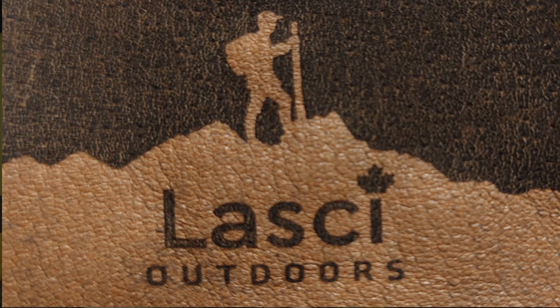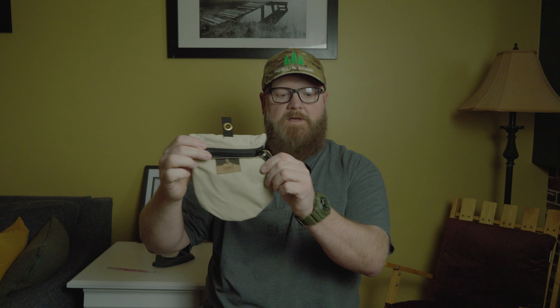Hey guys, Doug from Pine Tree Lion. I'm very excited today to announce a collaboration between myself and a good friend of mine, Michael Lashie from Lashie Outdoors. He has started manufacturing some Possible's pouches, roll top bags, and belt pouches like this one here.